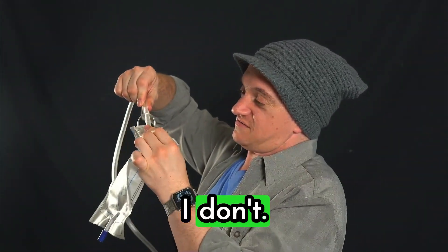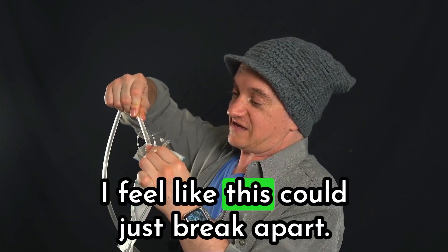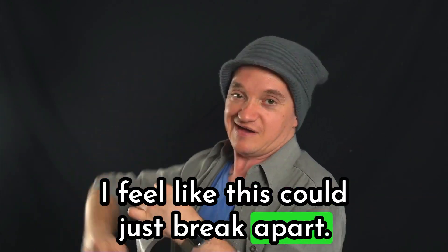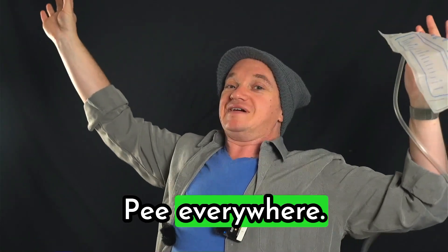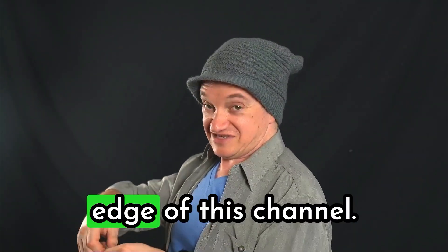This is not an enjoyable thing to have to do — to squeeze a tight little tube inside of another tight little tube. I don't trust this to be watertight. I feel like this could just break apart, pee everywhere at any moment. But we live on the edge on this channel.